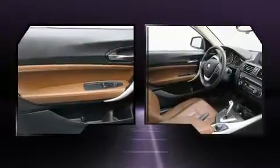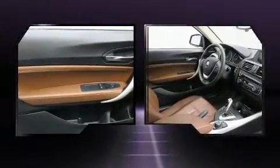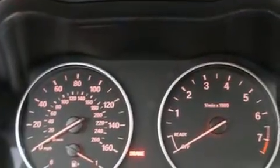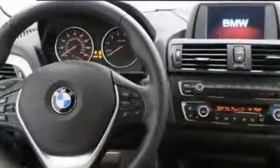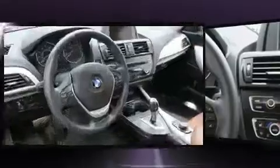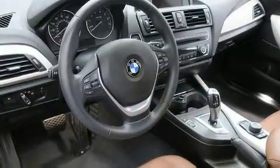BMW prioritized comfort and style by including a tachometer, speed-sensitive wipers, a trip computer, fully automatic headlights, and a split-folding rear seat. Take assurance in side-curtain airbags, providing head protection in the event of a severe collision.